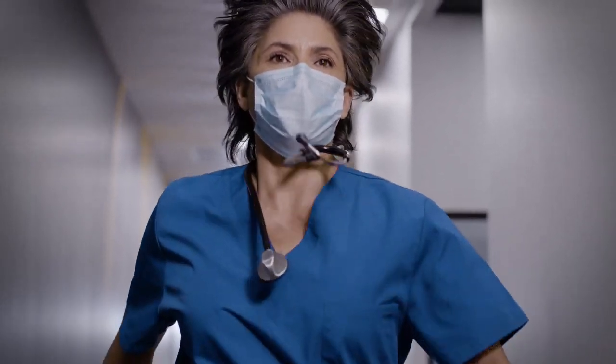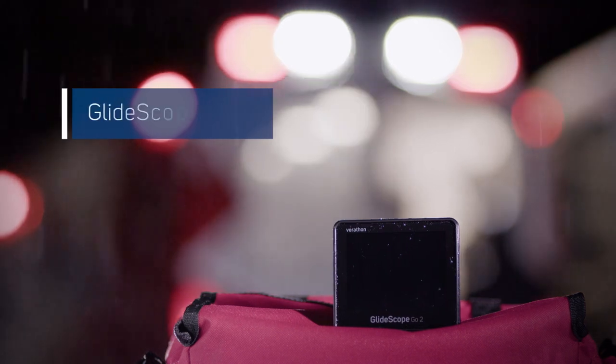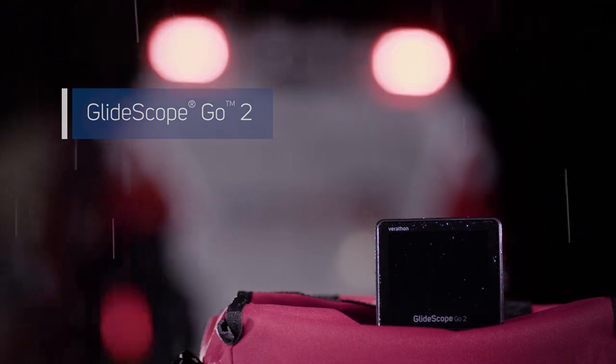Go 2 is durable, IP67 rated, and ready for use in your environment. Be ready with GlideScope Go 2. Get the confidence of GlideScope wherever and whenever you need it.